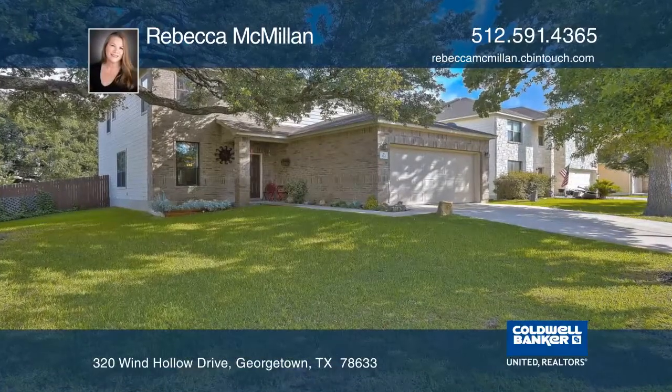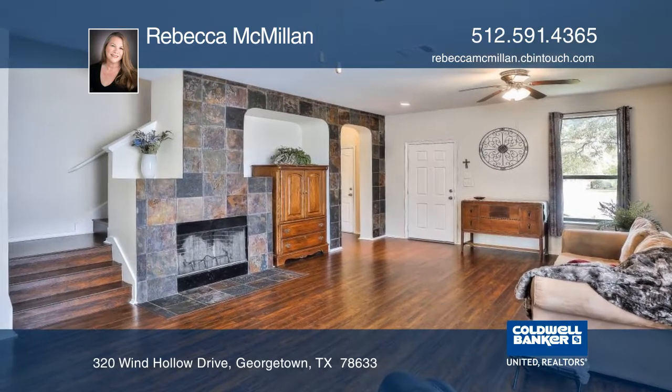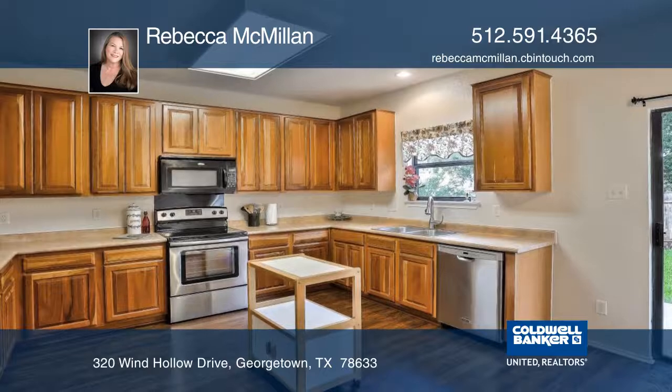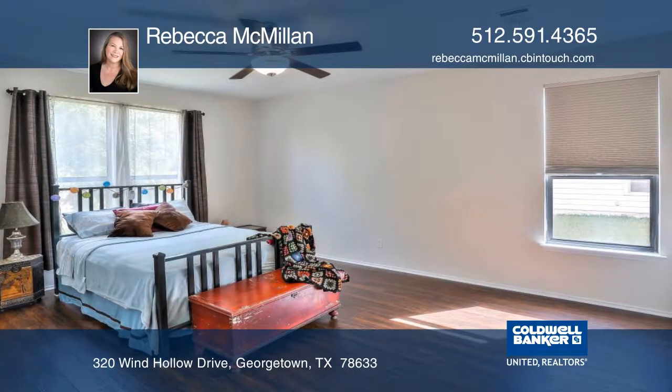Ready for moving and in a great location, this home features a beautiful slate wall and fireplace in the great room and laminate wood flooring throughout. The sizable master suite downstairs includes a jetted soaker tub, a separate shower, and a walk-in closet.